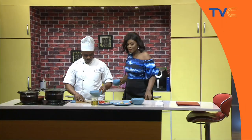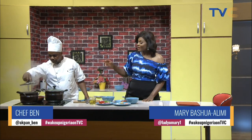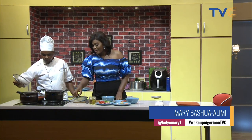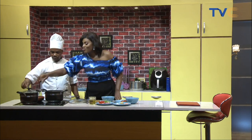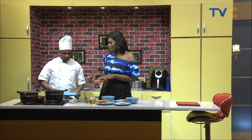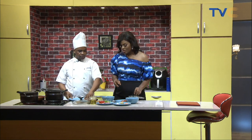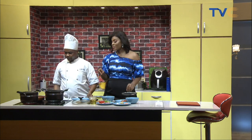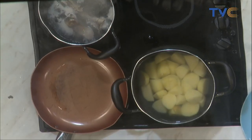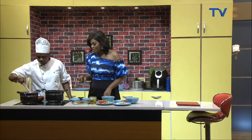Welcome back to the kitchen on Wake Up Nigeria. The fish is boiling and the potatoes are boiling as well. For seasoning the fish, black peppercorn, salt, and a bit of ginger and garlic paste were used to enhance the flavor and give it more taste.